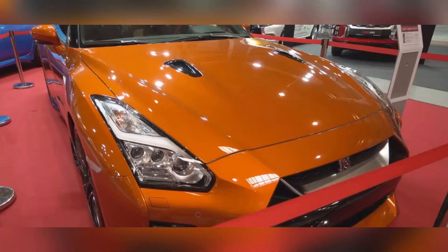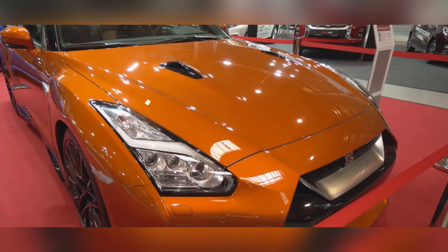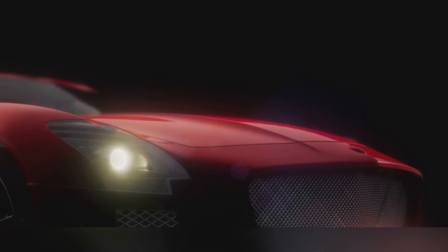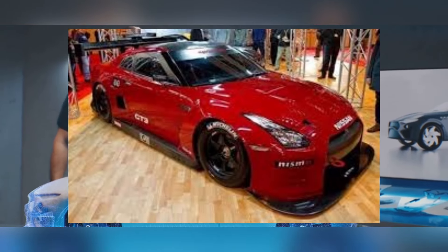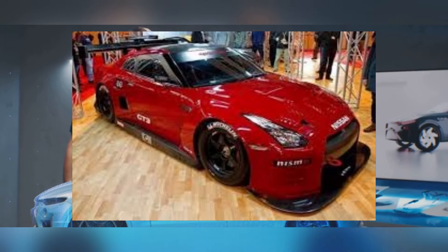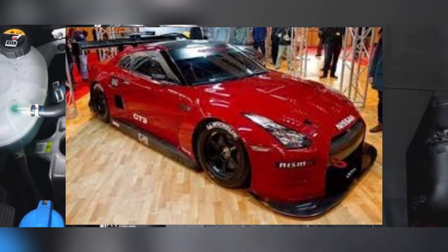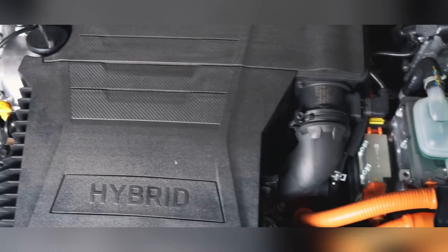Get ready for the return of a legend — the Nissan GT-R, affectionately known as Godzilla. This Japanese supercar has been tearing up tracks and turning heads since its debut, and the R36 iteration is set to continue that legacy. Rumors are swirling about what Nissan has in store, and if the whispers are true, we're in for a real treat.